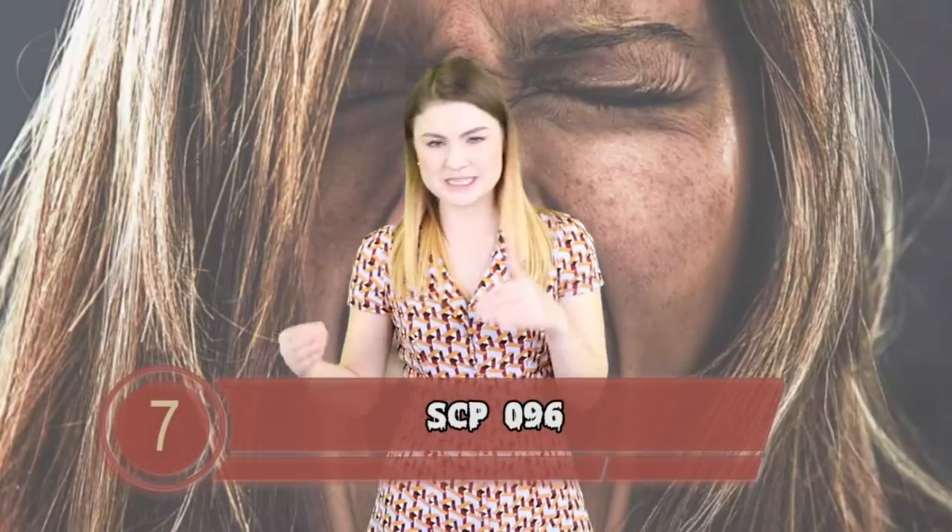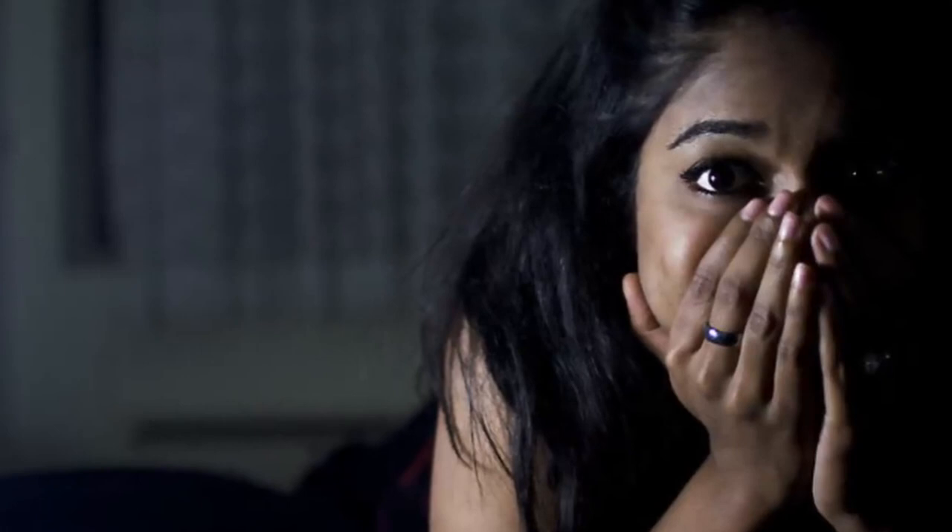SCP 096, often referred to as the shy guy, is kept in a locked steel cube checked weekly for cracks and holes. There can be absolutely no CCTV or video surveillance of any kind, and any images of this SCP must be destroyed — you can't even draw it. SCP 096 is a humanoid-looking creature with long limbs, blank pale eyes, and a jaw that can open four times wider than that of a normal human.